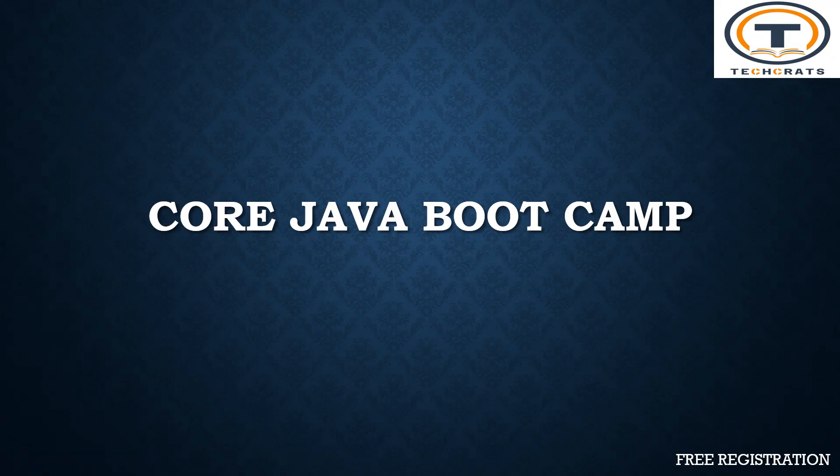Hello friends. As promised, we are back again with an amazing benefit of delivering you a course around Core Java. There is a six days boot camp organized by TechRats.